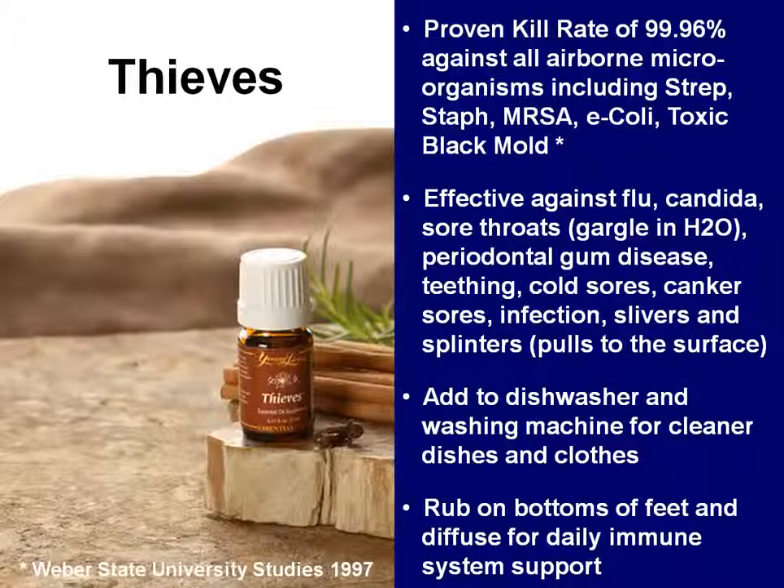Thieves is actually so powerful that they have an entire Thieves line of products — a household cleaner, a toothpaste and dental floss, a mouthwash, a hand soap, hand sanitizer, spray, wipes, and also sore throat lozenges that are infused with Thieves.